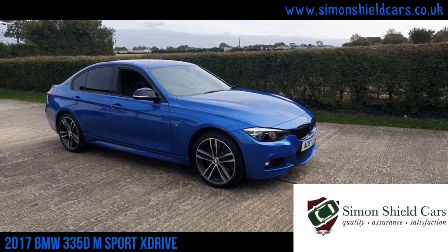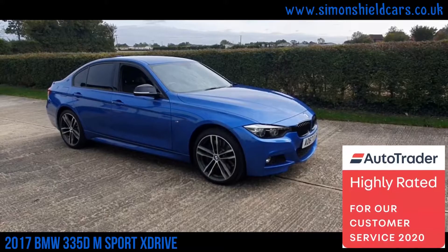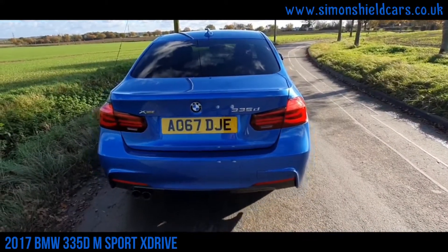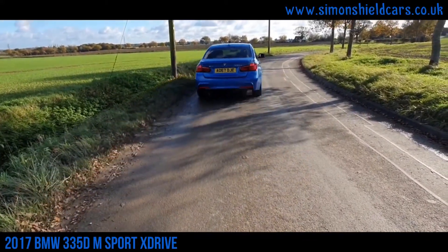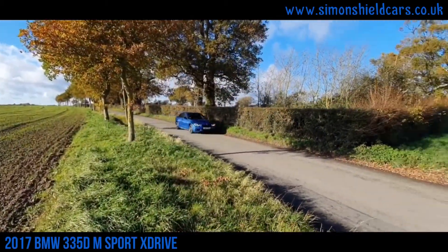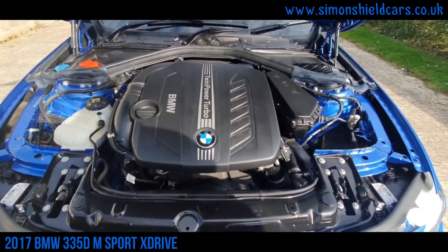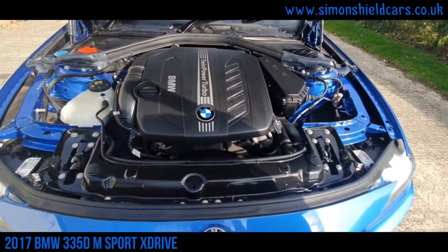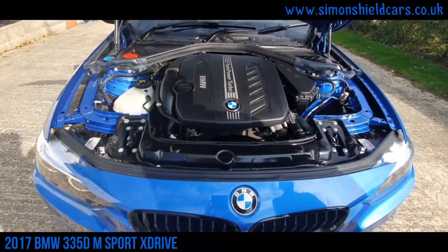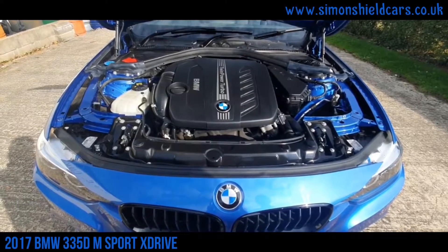What we've got here is the 3 Series Saloon. This is the automatic with the four-wheel drive X-Drive system in it. And as the 335D, this has got the 3.0-litre twin-power turbo engine in it, and it's tuned up to just over 300 brake horsepower — loads of power. Still very good on fuel consumption, and the advantage of the four-wheel drive system as well, which is fantastic.